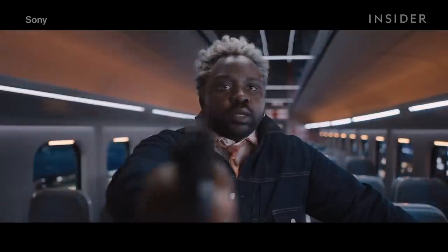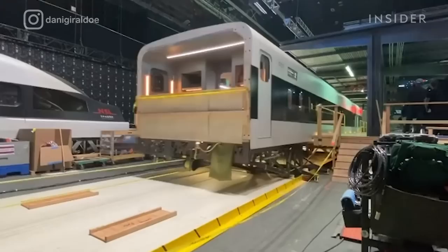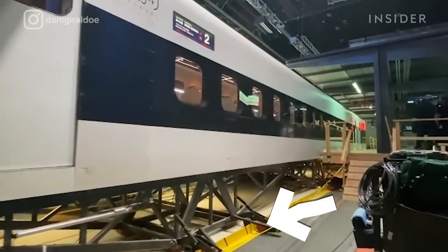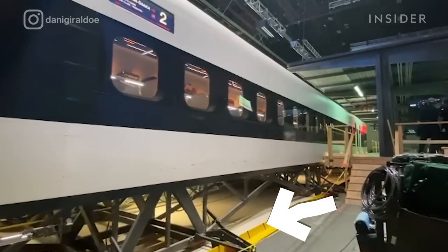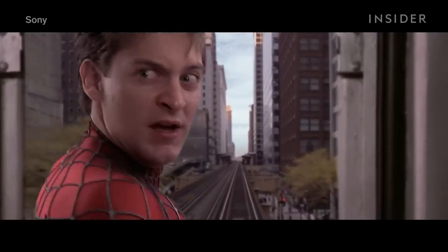Even when the action takes place inside the train, you still have to create the illusion of continuous movement. For Bullet Train, this car was attached to a pulley system — as it moved forward, the legs released air pressure against the floor. While bullet trains travel smoothly, other trains experience constant turbulence and bumps.